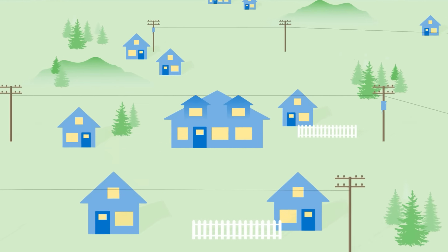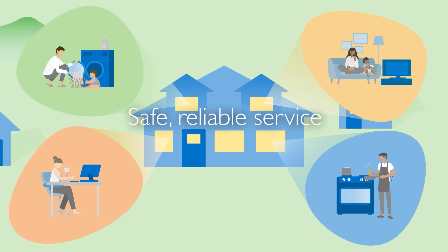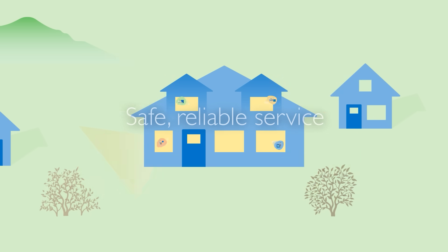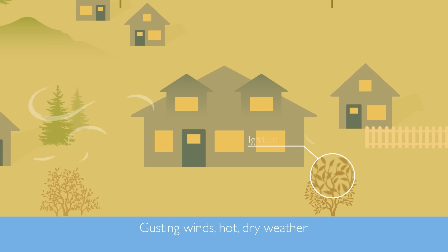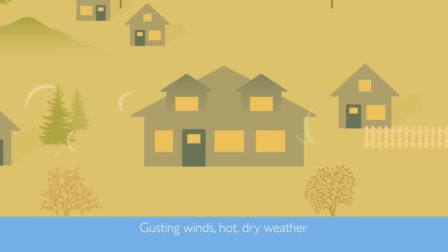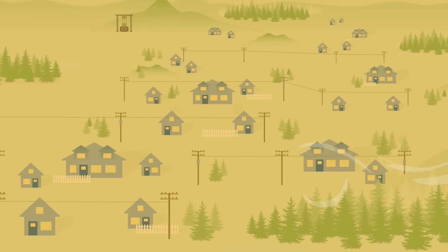At Pacific Power, we're committed to providing the safe, reliable service you count on every day. During conditions such as gusting winds and hot, dry weather, and in areas near trees and other types of vegetation that could ignite, we need to take certain steps to prevent wildfires and reduce their impacts.